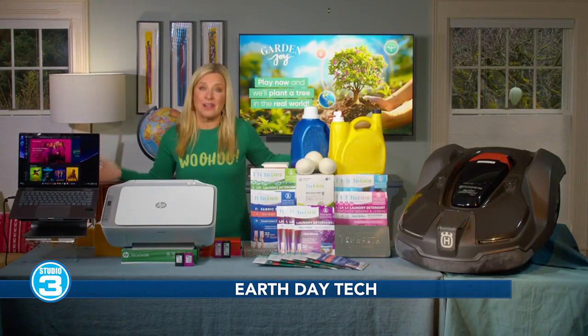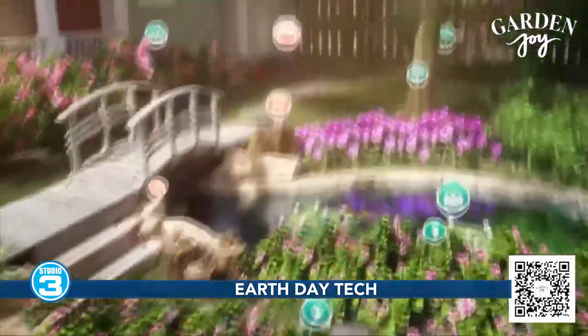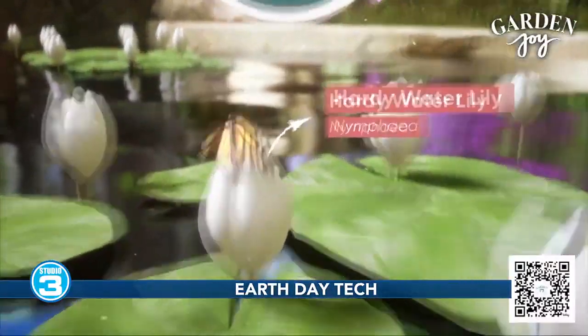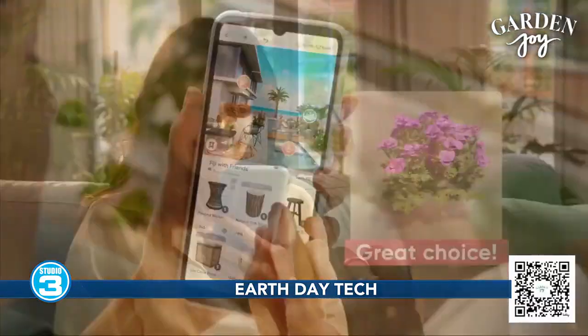Take a look at Garden Joy. This is an immersive new mobile game that lets you design beautiful virtual landscapes at picturesque locations around the world, all while learning about flowers, plants, and trees. They teamed up with One Tree Planted to plant one million trees in the real world. Just scan the QR code on the bottom of your screen with your phone, download the game, and they'll plant a tree IRL. The more you play, the more they plant.